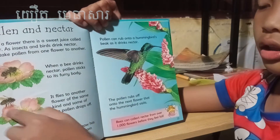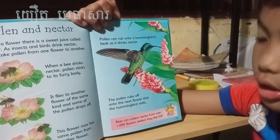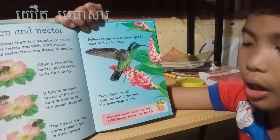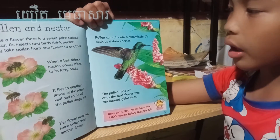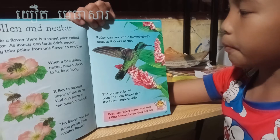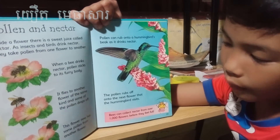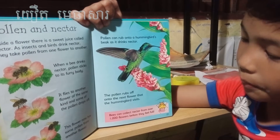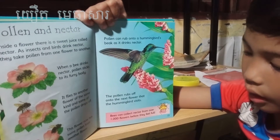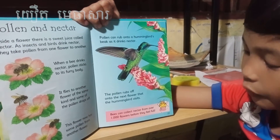When they fly to another flower, the pollen drops off and then they grow more. This flower now has some pollen from another flower. A hummingbird also spreads pollen as it drinks nectar — the pollen drops off into the next flower that the hummingbird visits. Bees can collect nectar from over 1,000 flowers before they feel full.